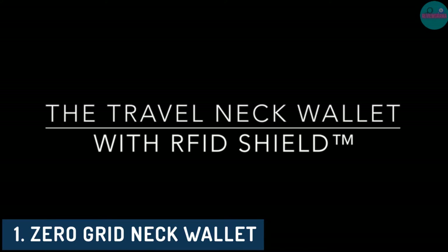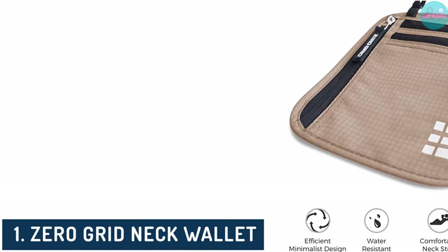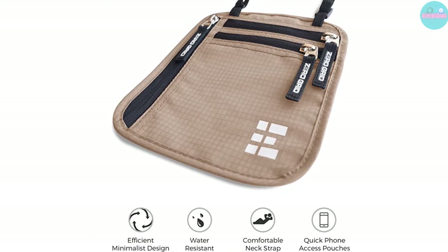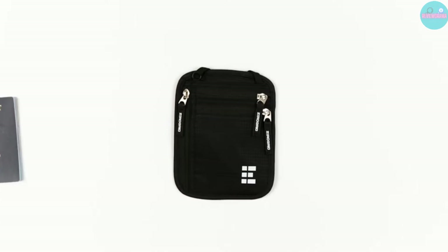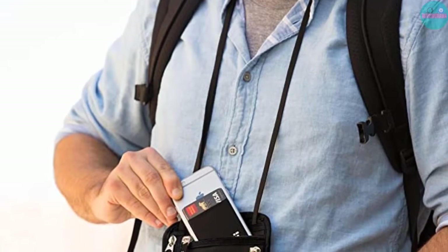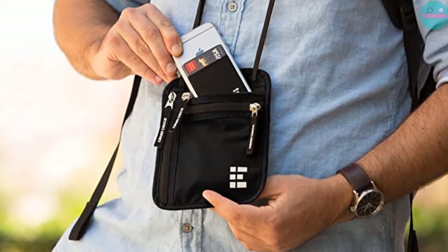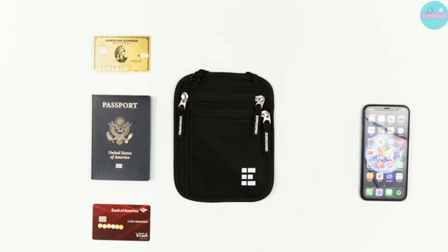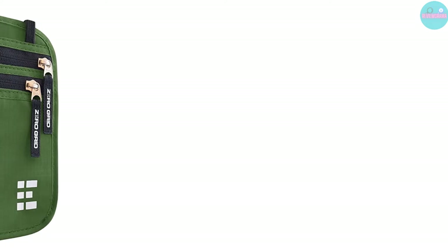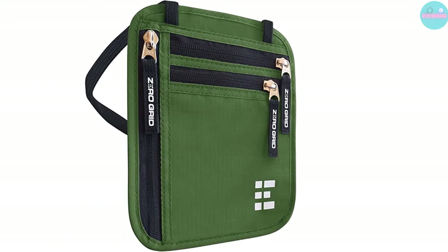Number 1: Zero Grid Neck Wallet. Pros: Adaptable Capacity, Lightweight Plan, Reasonably Evaluated. Cons: Low Quality Zipper. Considering the best travel neck wallet for voyaging is very smart because there are two fewer concerns. You don't have to consider the trade-off between the wallet's measurements and your pocket size, and it's significantly more secure to keep your essentials away from pickpockets.